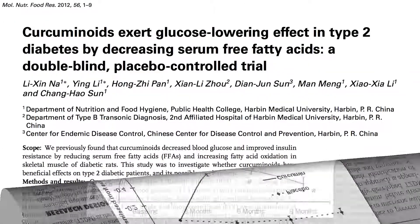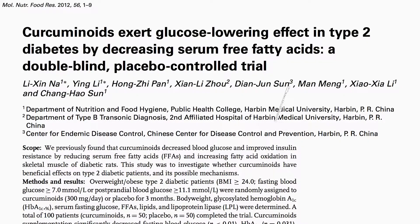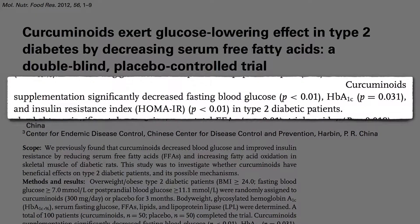What if you already have diabetes? The same beneficial effects were seen, and at a fraction of the dose. The prediabetes study used the equivalent of about a quarter cup of turmeric a day, whereas this used only about a teaspoon's worth — which is achievable through diet rather than supplements.